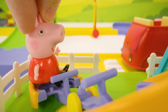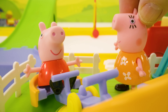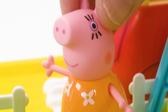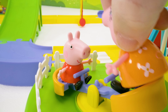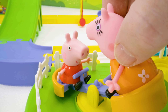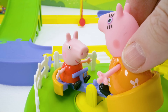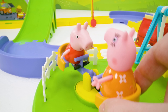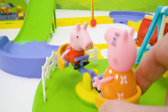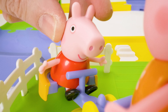Mommy, it's broken! No Peppa, it's made for two people. Oh, will you play with me? I thought you'd never ask! The trick here is to kick your legs just as soon as you hit the ground. Are you ready? Yes! Mommy, this is fun, but I must say my legs are getting a bit tired.